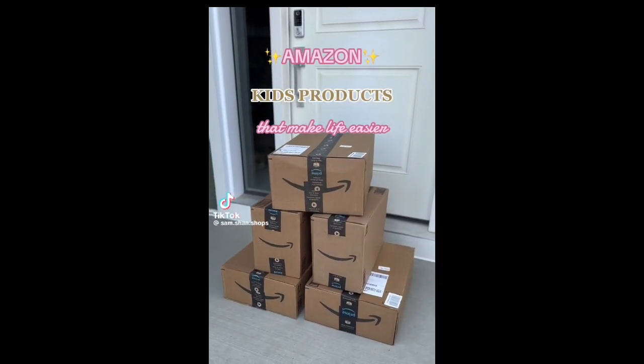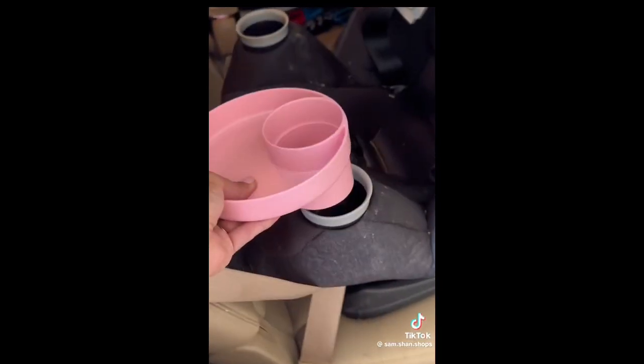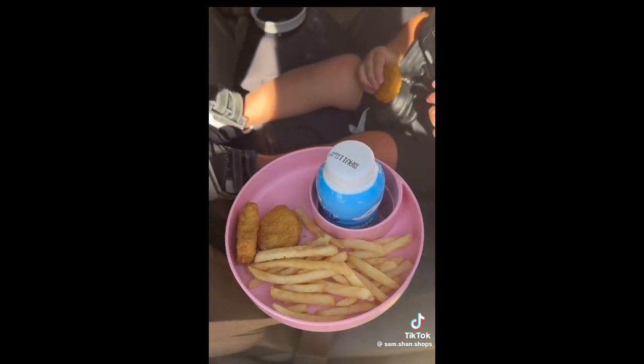Amazon kids products that make life easier. First is this food tray that's designed to fit perfectly in the cup holder of any kid's car seat. This has kept my car so much cleaner and my kids happy on long road trips.